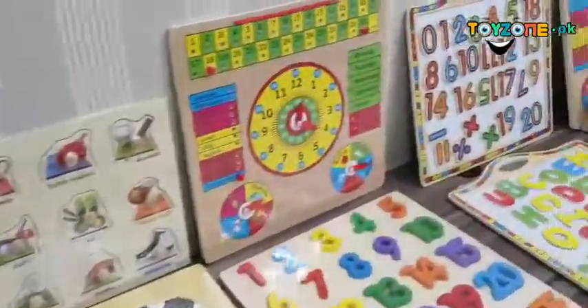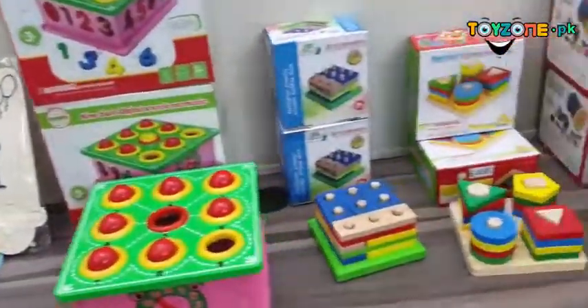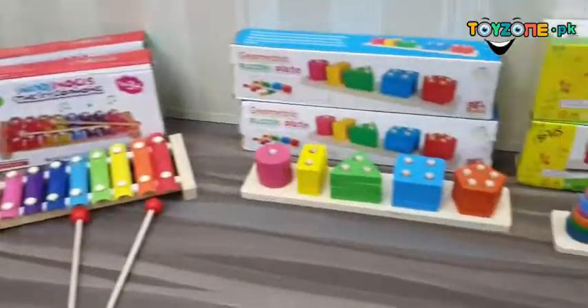So all you have to do is log on to toyson.pk and find the perfect wooden toy for your kid that best suits their needs, and place your orders online. Thank you very much.